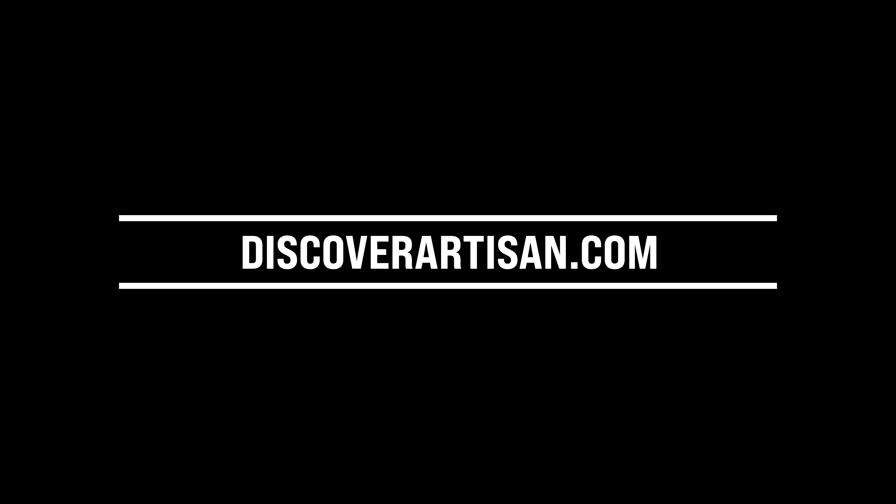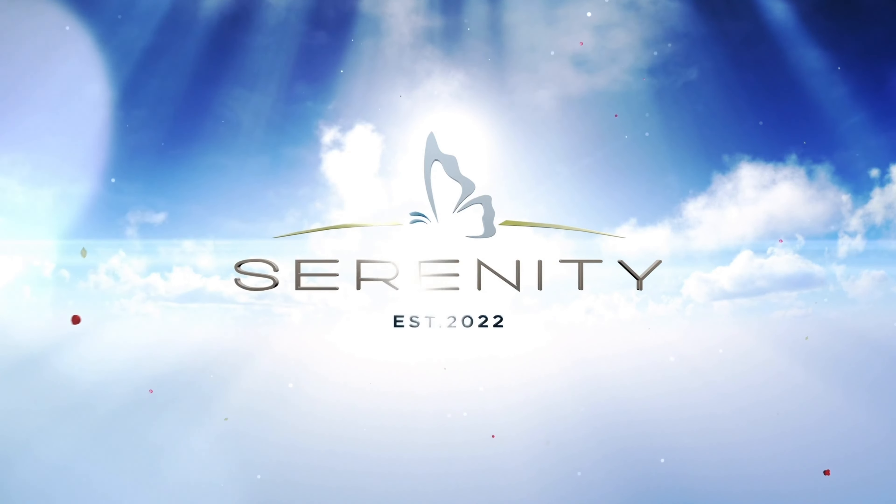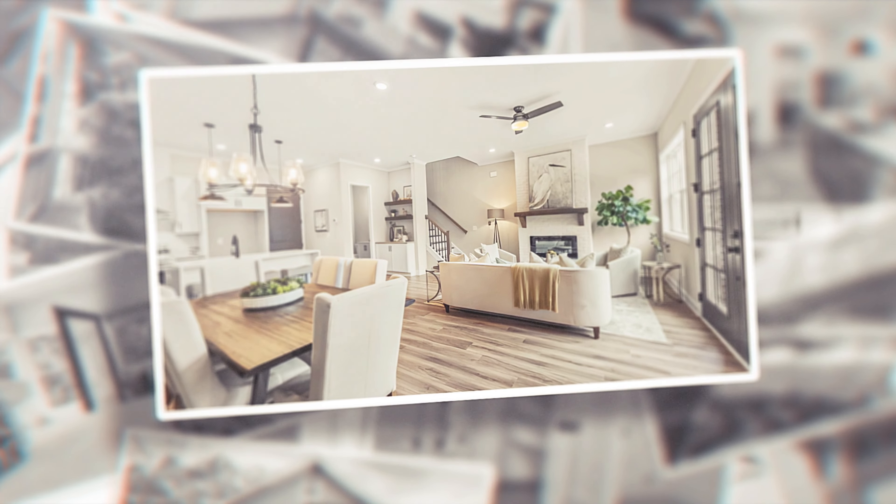Located with easy direct access to major highways, you can be in downtown Atlanta in less than 10 minutes, or even faster — you're mere minutes from Hartsfield-Jackson International Atlanta Airport. Living here, you will experience the perfect blend of style and functionality in your new home. To find out more about Serenity Hapeville and our opportunities, find us at discoverartisan.com.